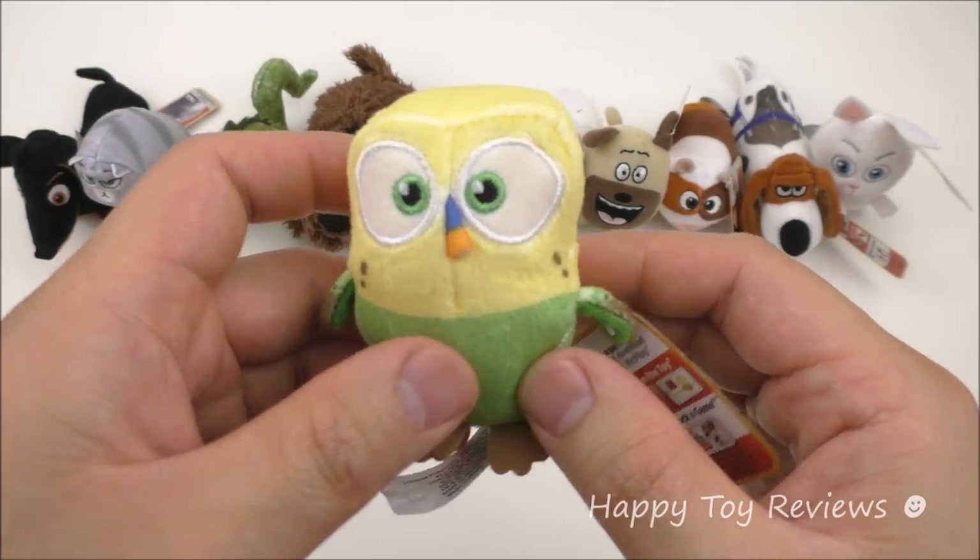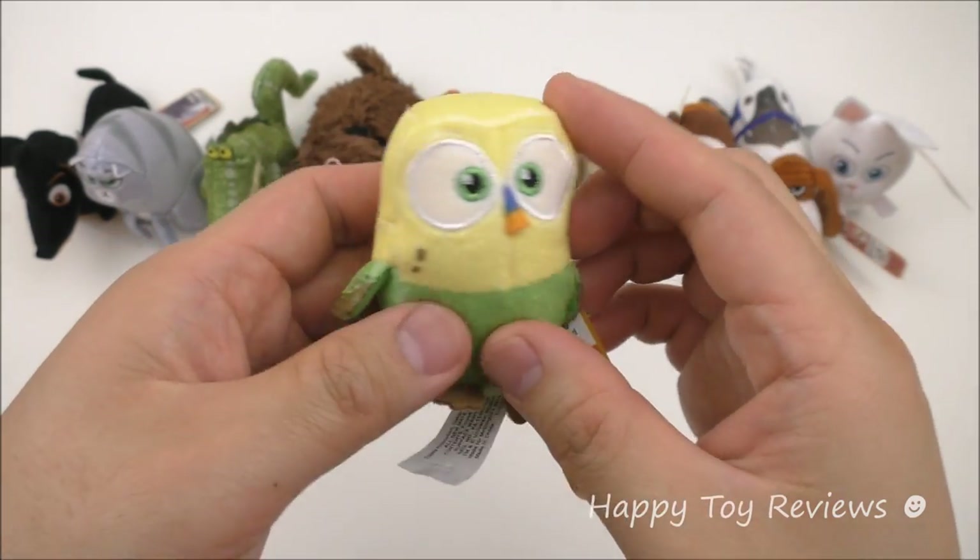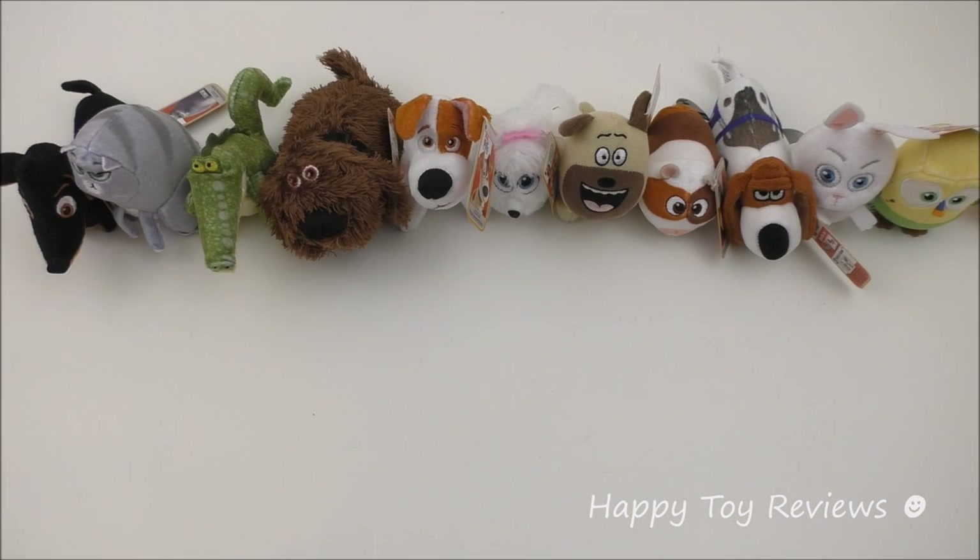Toy number 11 is Sweet Pea and he's a budgie — love all the different colors on him. So there you have it: the 2016 McDonald's The Secret Life of Pets movie complete world set of 11 Happy Meal plush toys.